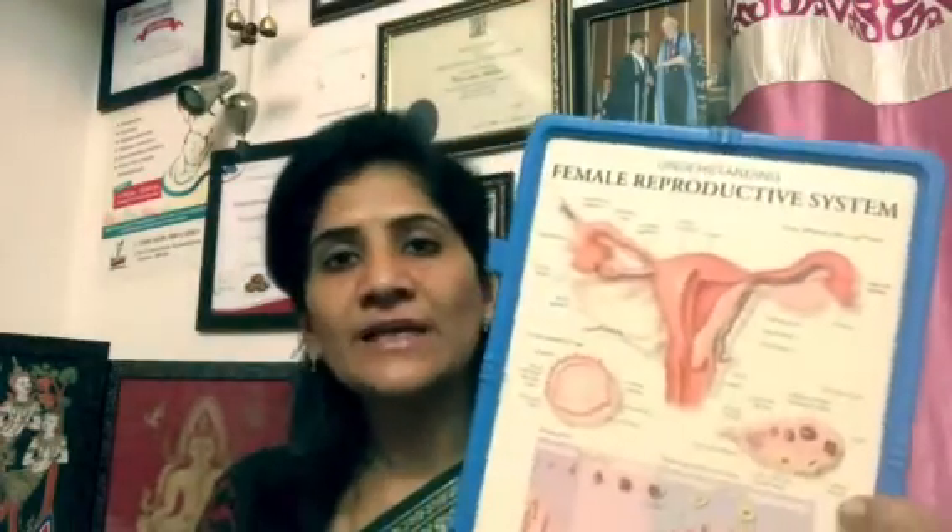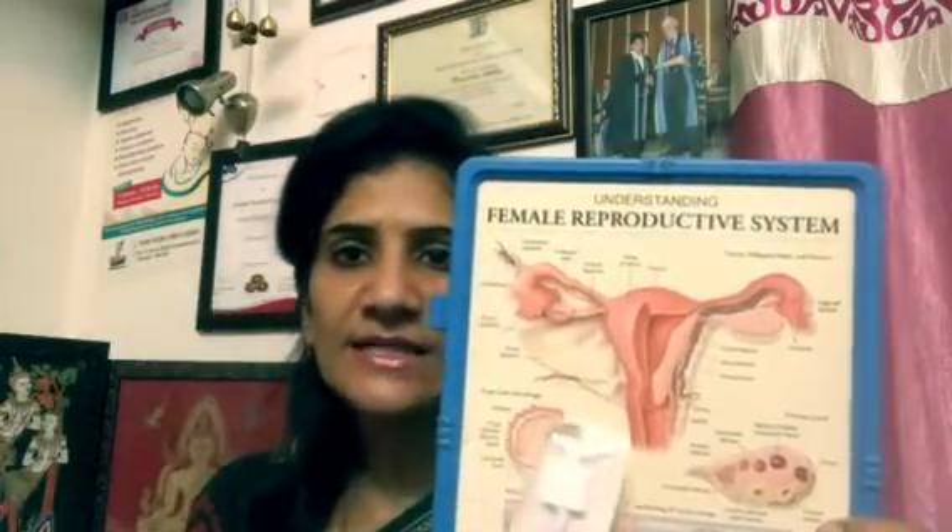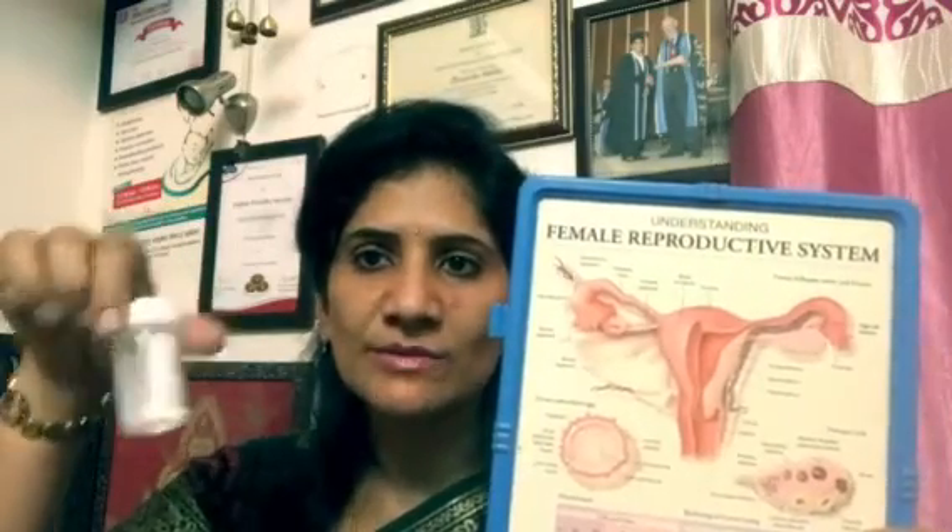What we do basically is — if this is the uterus, we are going to take the pap smear stick which is a very small little brush. We just make you lie down, we take this brush to the lower part of the uterus called the cervix. We just take a look at the cervix, turn this brush around, take the cells, and then put that little brush into a solution. This solution is then sent to the laboratory where they detect if there are any abnormal cells, any pre-cancerous changes, or any kind of infection.